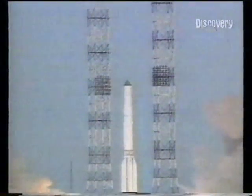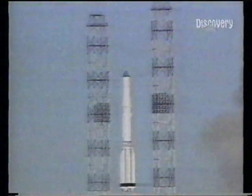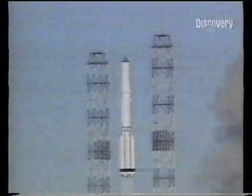And with things freed up in the former Soviet Union, a Russian launch like this can now be viewed in Kazakhstan.